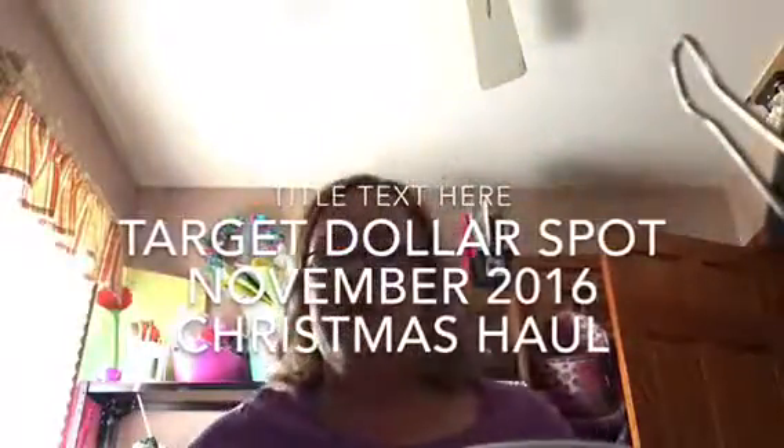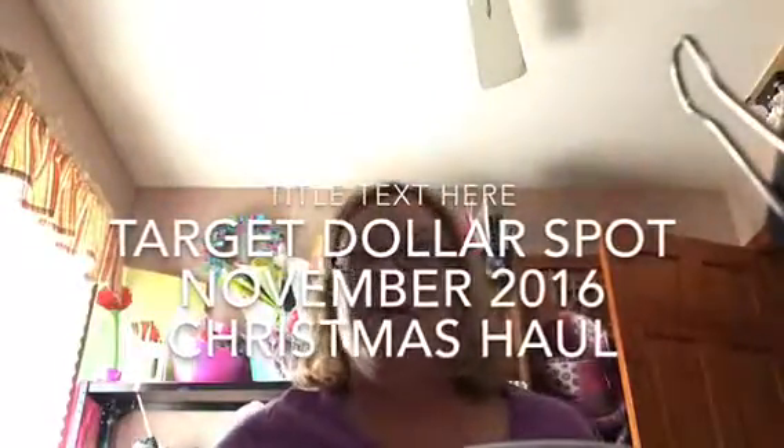Hi, it's Joni. I'm here today with a Target dollar spot haul. Everything I'm showing you today was either $1, $3, or $5.